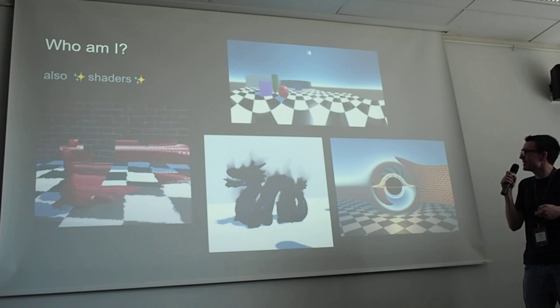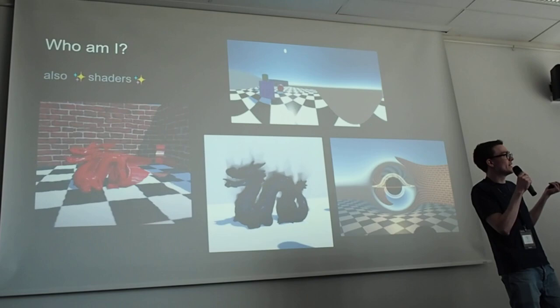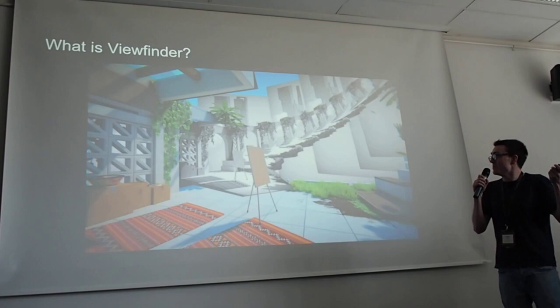These are some random effects I've done: a Mercator Projection View, a glitchy effect, a Black Hole — I can't use that in anything. So I do a bunch of stuff related to game design and graphics. But like I said, if you know me, it's probably because of Viewfinder.